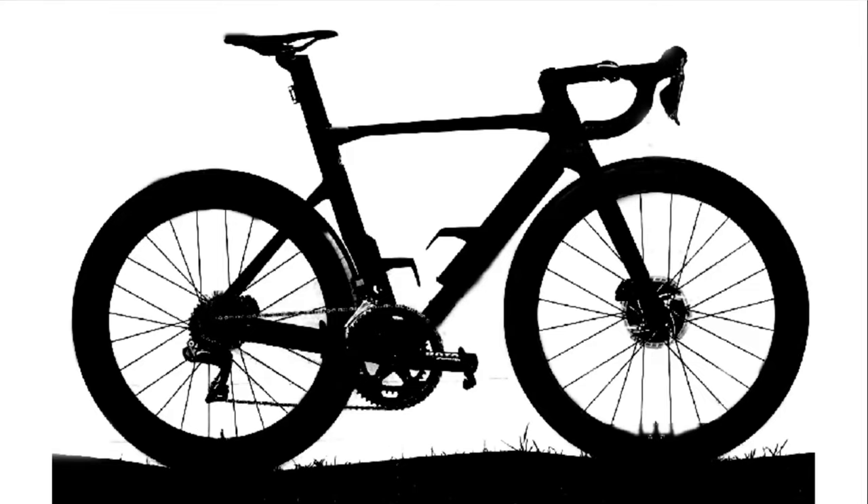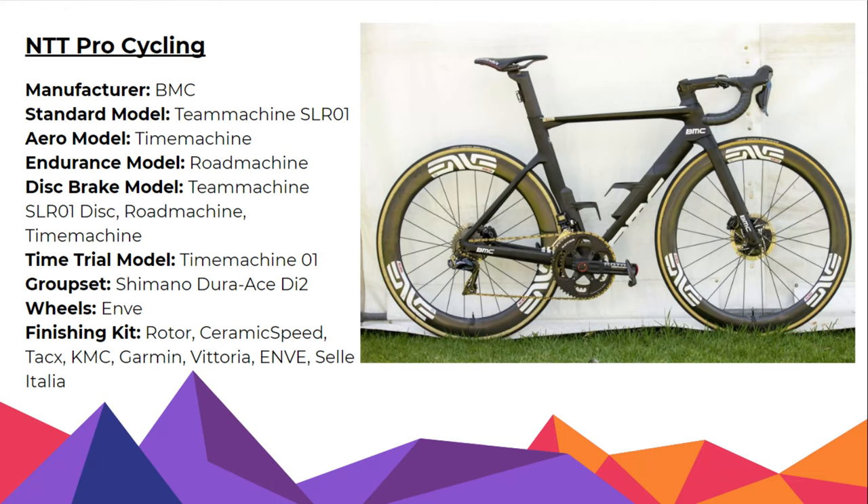It looks like the Zipp spokes again - Zipp 404s. It looks like a BMC saddle stem thing. I think BMCs have a little triangle. So let's go for a BMC with Zipp wheels. Who was the one with the hands on the bum? NTT Pro Cycling with a BMC. It is NTT Pro Cycling with a BMC, but they are N-wheels. So I will give you two points for that one.